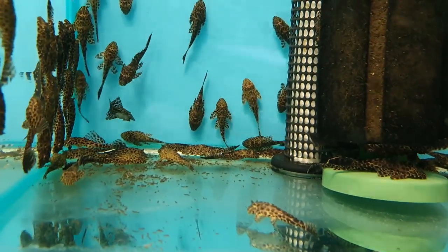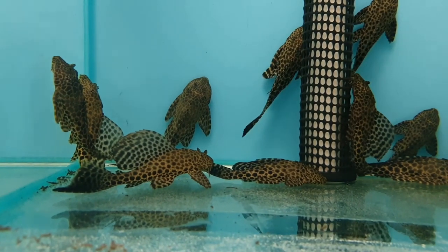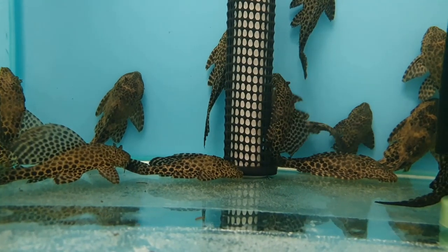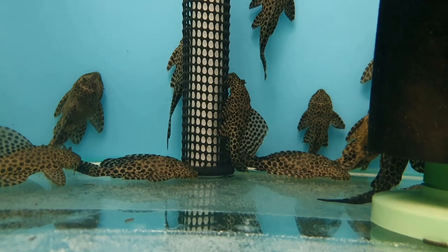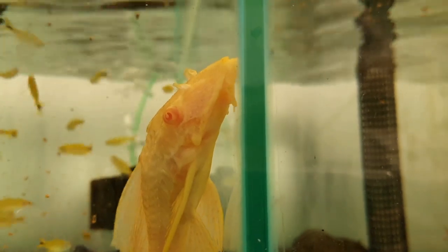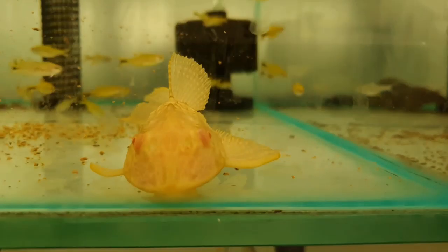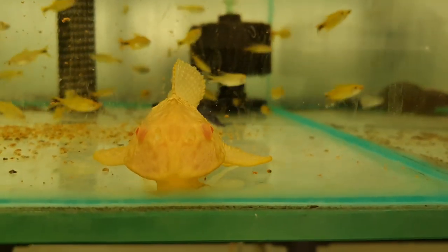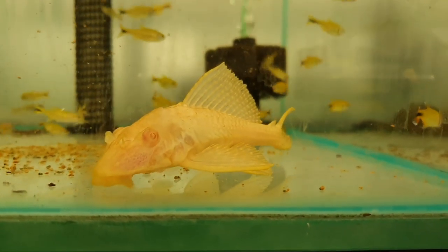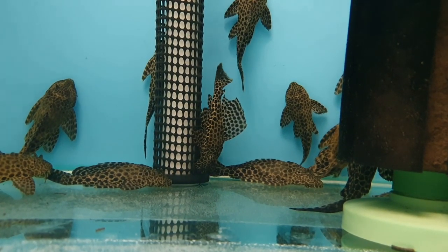The thing is, common plecos are probably one of the least suitable fish for most people's aquariums. Common plecos get huge — they can get up to three to four feet in length in some cases, so a three-to-four-foot catfish is not suitable for most aquariums. Also, another issue is that when they're small they're quite good at eating algae, but as they grow they lose the desire to eat so much algae and they actually create a lot of waste.